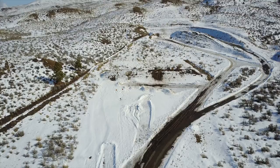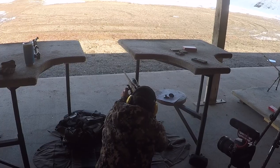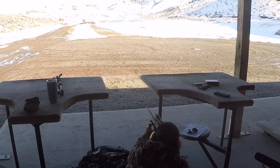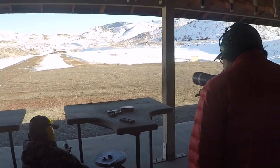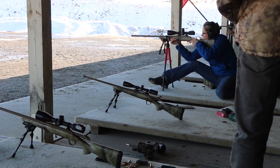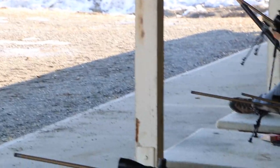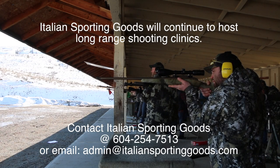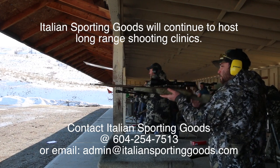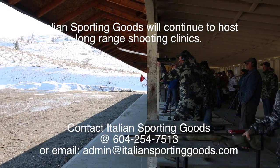This is a 300-yard challenge in a sitting position with shooting sticks. There's no comparison to watching a YouTube video versus having one-on-one instruction from a true professional in the field. Good shot, bud — had to start strong.